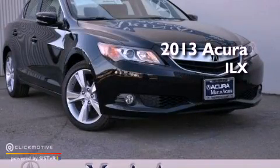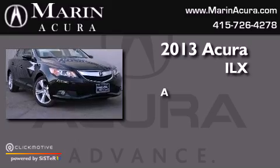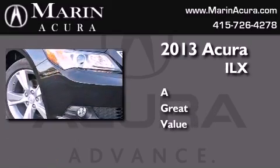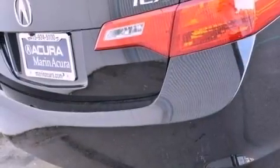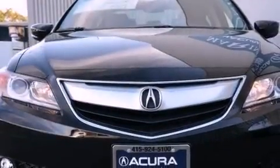This is a brand new 2013 Acura ILX. Its top features include a multi-link rear suspension, a navigation system, a rear view camera, and traction control and stability control systems.